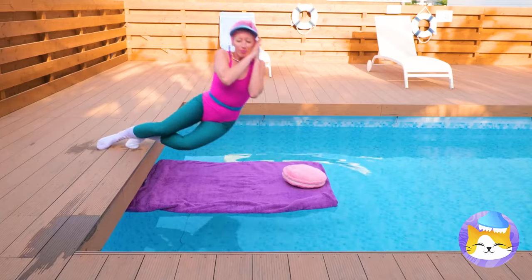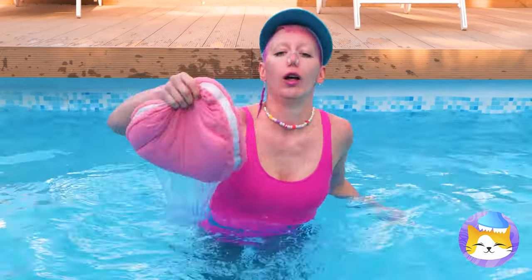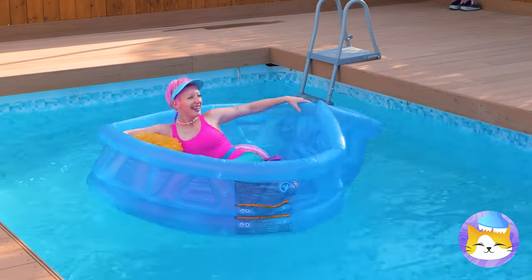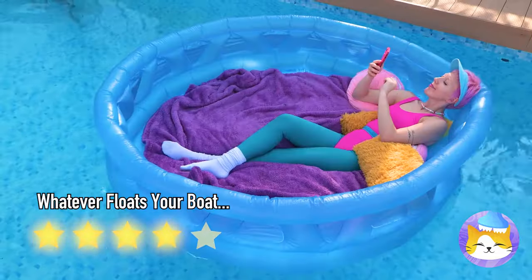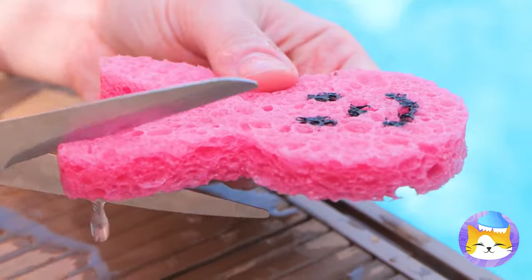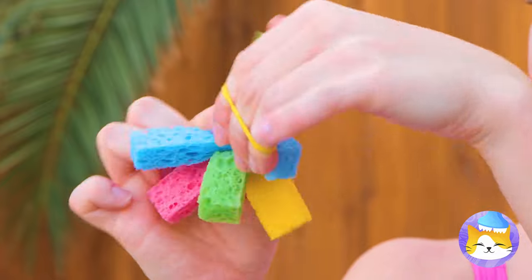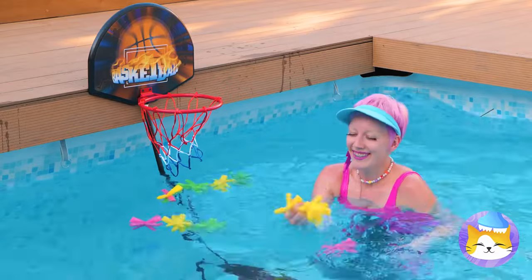That's not how water beds are supposed to work — let's rethink this. Grab an inflatable pool and fill it up with pillows. Now it's time for some serious relaxing. A sponge — soak it up and cut it into strips. Bind them up and throw them into the water. They're perfect for shooting hoops.